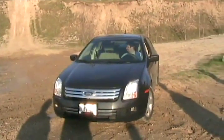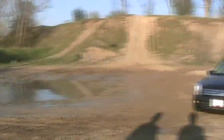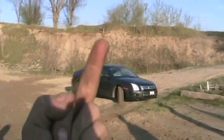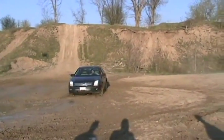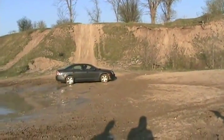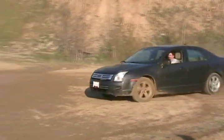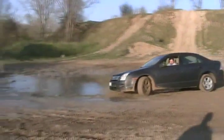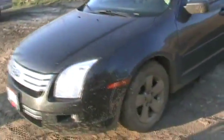Do it! Drift it, slide it, mud it. Take that, X! And it's a Ford, so it feels good — feels real good to do that, don't it? At least the front wheels are dirty.